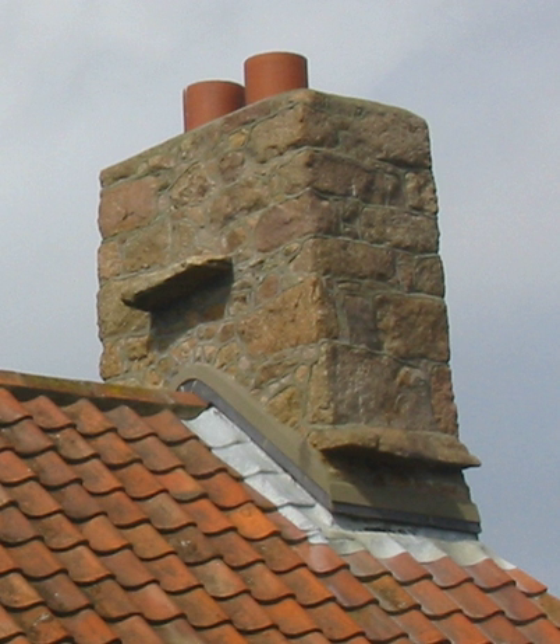In earlier days, birch bark was occasionally used as a flashing material. Most flashing materials today are metal, plastic, rubber, or impregnated paper. Metal flashing materials include lead,